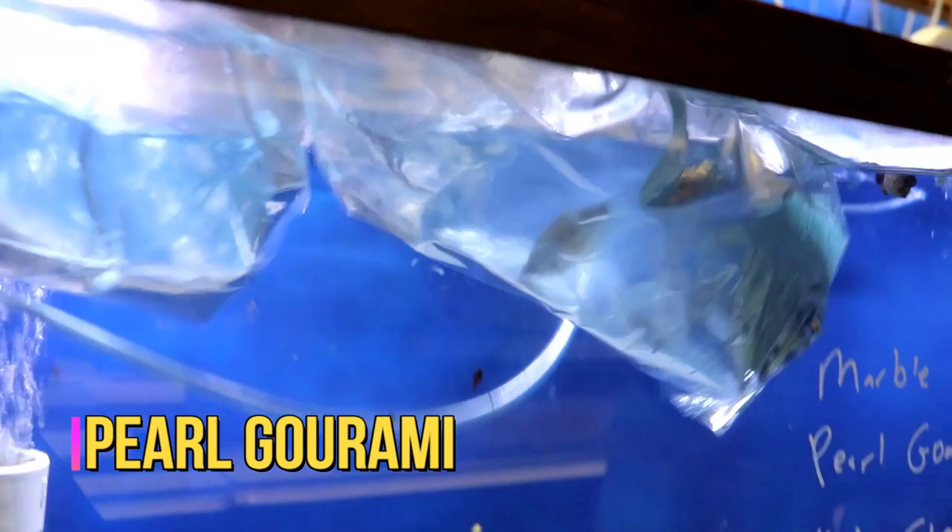Got some pearl gouramis. These are really pretty with little pearl dots on them.